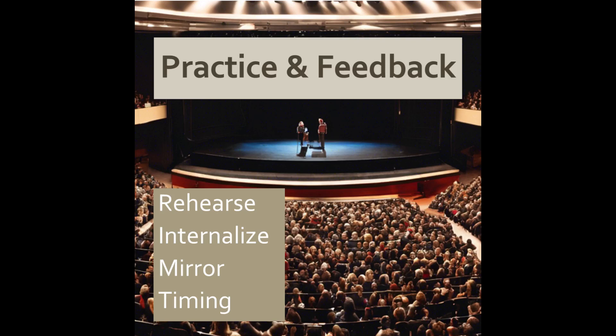Then revise your presentation to enhance clarity, coherence, and impact. The more practice, the better. And always read the room. Watch the time and how your audience is reacting. Adjust how much you present, and for how long, based on that situation.